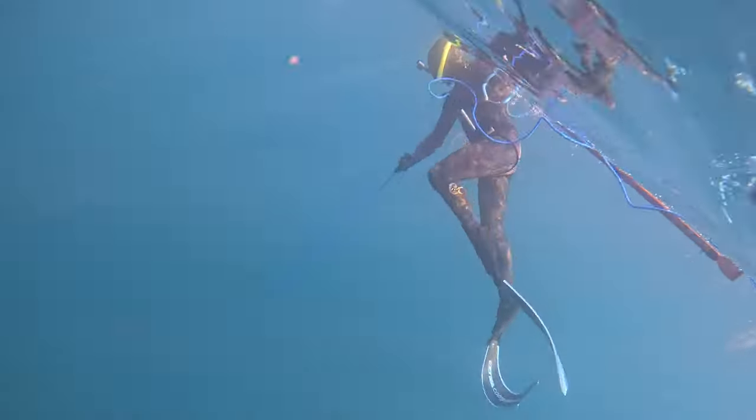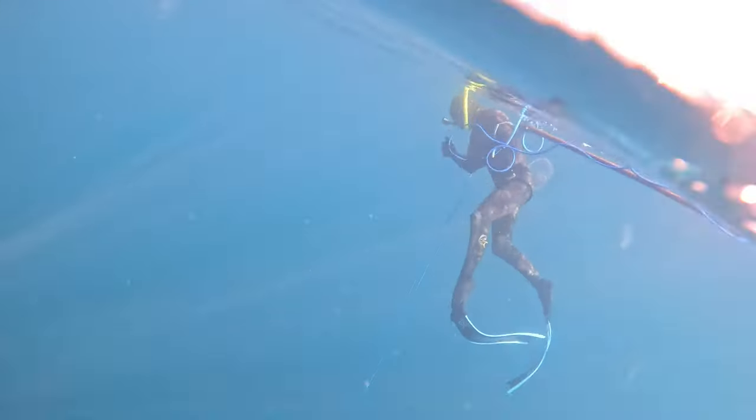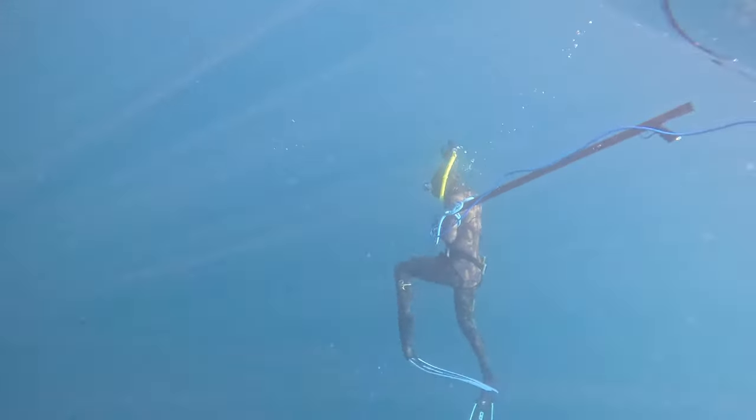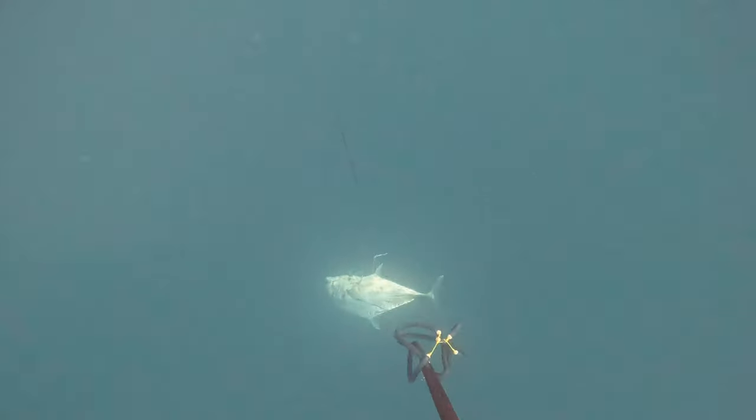If you couldn't tell, Jake wanted to shoot one too, and on our very next drift he did just that. Jake didn't hit his fish in the gills like I did, so the fish fought a lot more. I breathed up and took a dive to take a look at his fish. I tried to get the fish in the brain, but I must have missed by an inch or two, just like I did with the cobia earlier in the video. Jake had hit his fish in the lower belly area, which fortunately held pretty good.